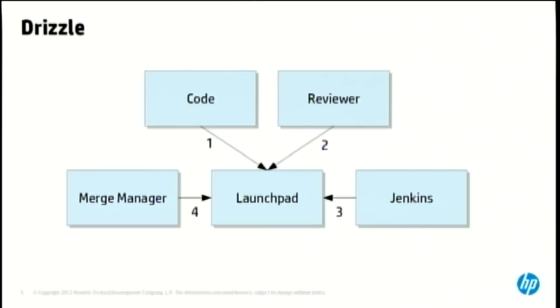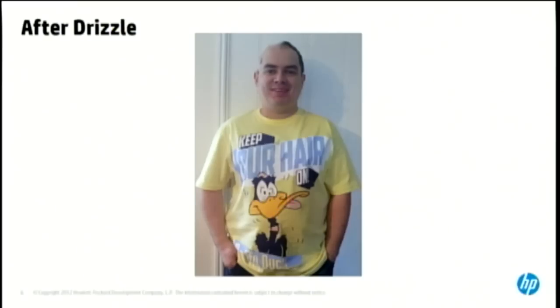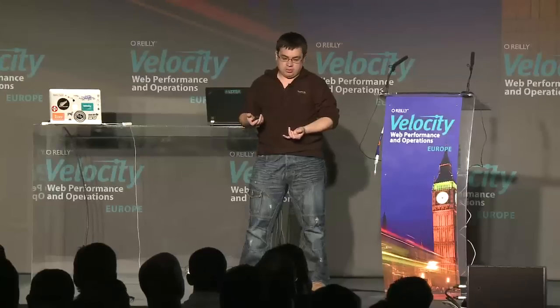This was all working out great until around 2011, when three things happened at once. First, the GA of Drizzle was released. Secondly, the entire Drizzle core development team got disbanded. And thirdly, I had to give six hours of talks on Drizzle at the MySQL conference. The result was my hair fell out. I then went and worked for a database company for a short while, and got hired by HP Cloud to work on OpenStack.